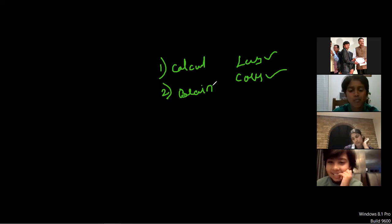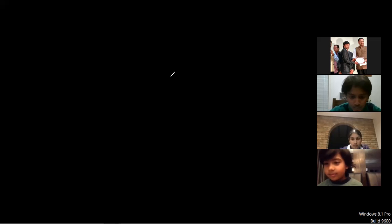You have two options: number one, calculator, and number two, your brain. Which one would you use? Calculator, obviously — you can do it faster. Your brain cannot solve faster than a calculator, that's why you choose calculator. Okay, we'll do one thing — please take the calculator. I don't have a calculator. Yeah, even Google is okay. Whenever I say one, two, three, start — you do it on the calculator, I will do it with my brain.